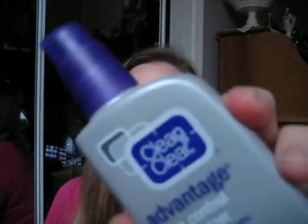I'll start with the Clean & Clear Advantage Acne Control Moisturizer. I've been loving this. It keeps my face moisturized. I didn't use it for like two days and my face went completely dry. I use this every day now.